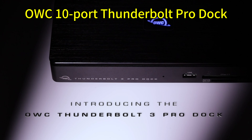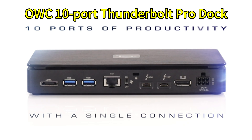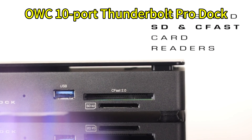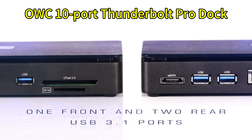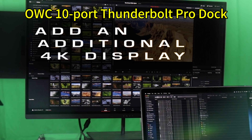Dock number five. Finally, let's talk about the OWC 10 Port Thunderbolt Pro Dock. While it features the fewest ports on my list, they are meticulously selected for peak quality and speed. You'll find double Thunderbolt 3 ports, triple USB-A ports, a USB-C port, HDMI, DisplayPort, Ethernet, and an audio jack.